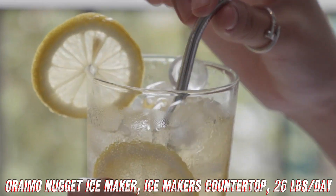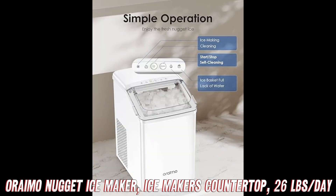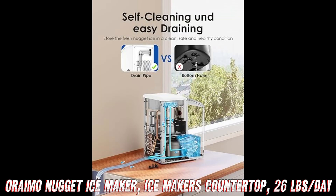And the best part? It's available on Amazon with a fantastic discount right now. Check the description for the link and bring the ice party to your doorstep.